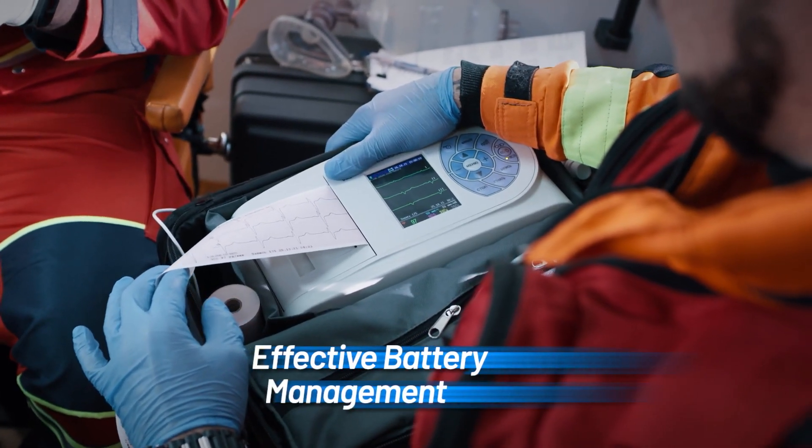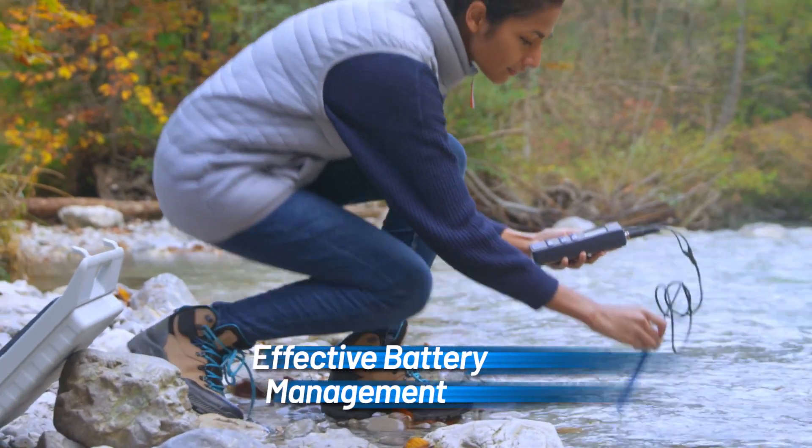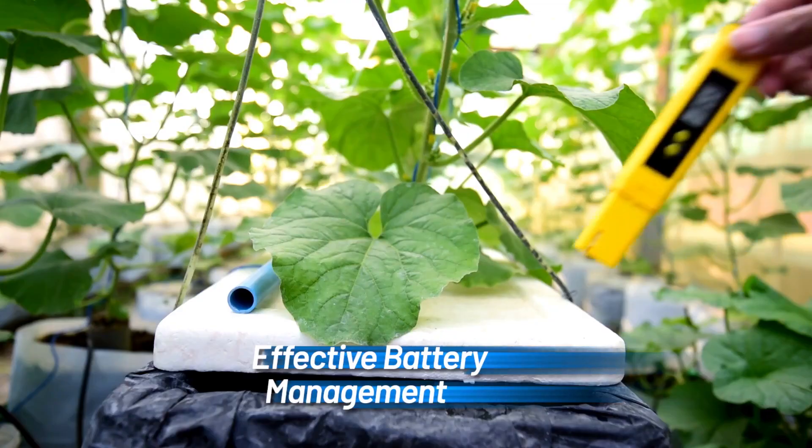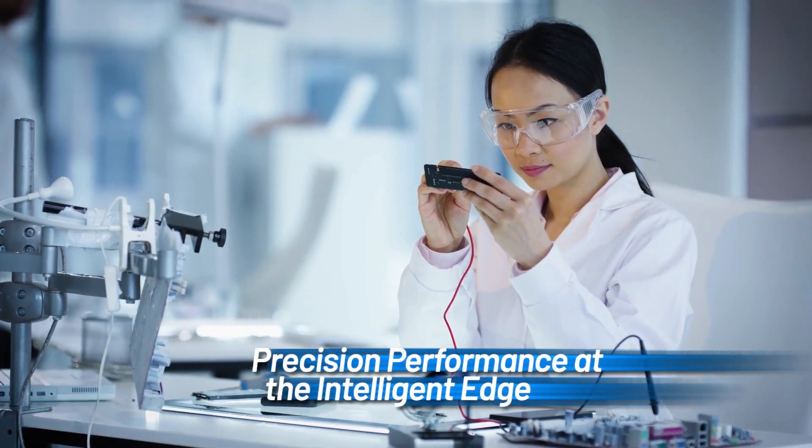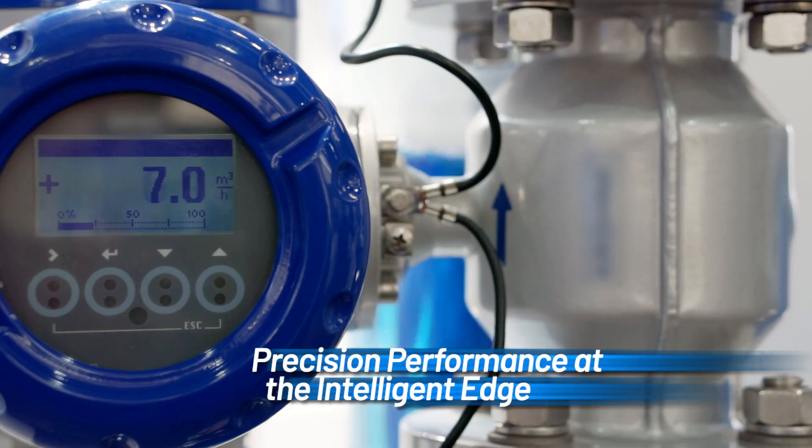ADI's sequencing and supervisory products enable system power that comes up at the right level at the right time. High-performance LDOs and voltage references maintain precision at the intelligent edge.